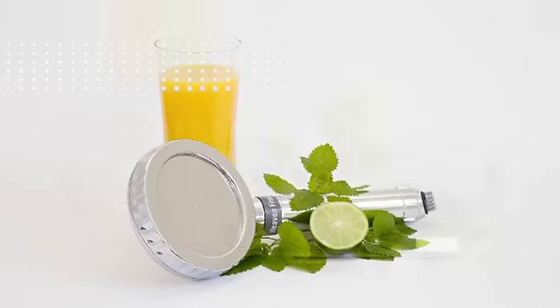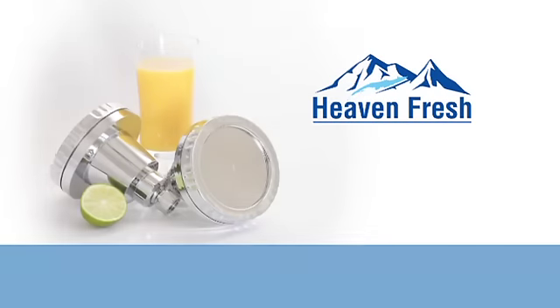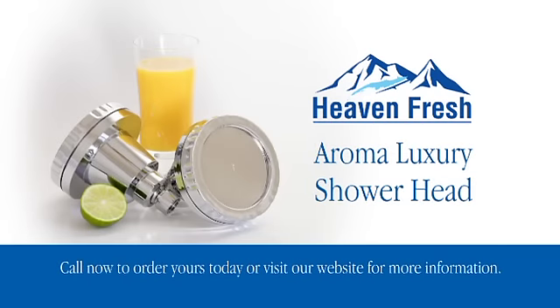You could easily pay hundreds of dollars for similar showering products, but Heaven Fresh makes the AromaLuxury shower products very affordable. So why wait? Call now and start enjoying the benefits of this amazing new showering experience today.